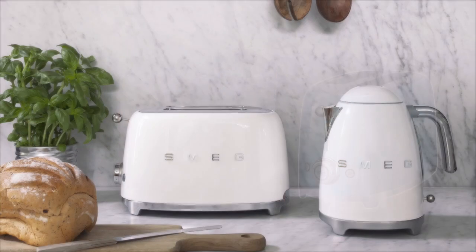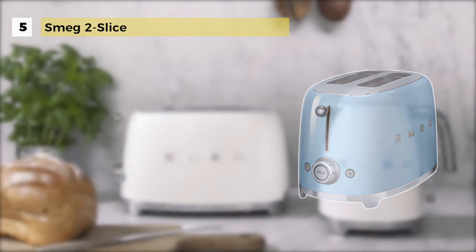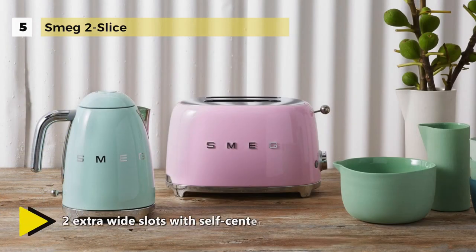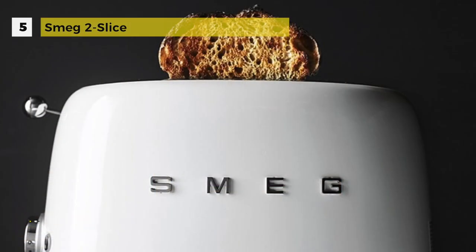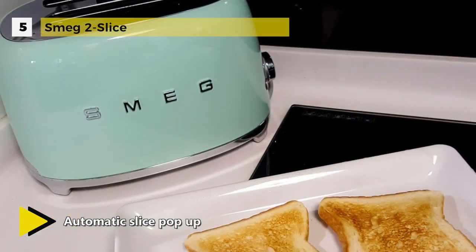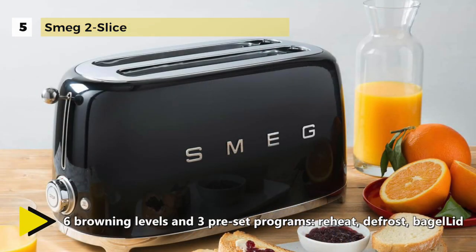Fifth place goes to the Smeg 2-Slice Toaster. This toaster combines iconic mid-century style with modern features, and you can choose from a selection of luscious colors that match other Smeg appliances for a coordinated collection. Two extra wide slots accommodate a variety of bread loaves. It comes with six browning levels and offers precise control of browning. Its backlit chrome knob offers four functions including reheat, defrost, cancel, and bagel.